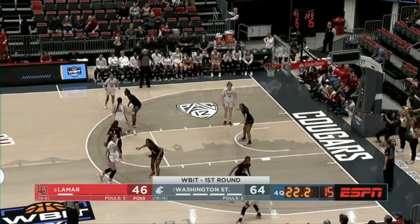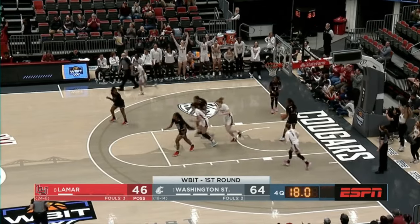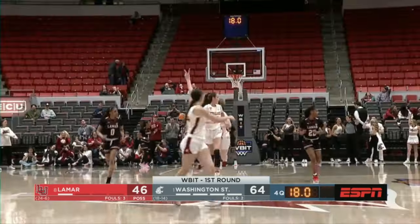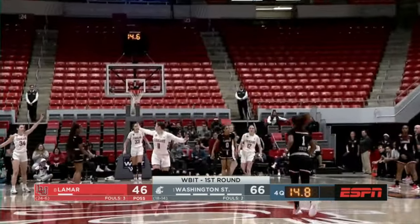Their next matchup will be here in Pullman — nothing like being able to sleep in your own bed, staying at home. And there's a pass to Jessica Clark, the senior from North Vancouver, the Canada native.